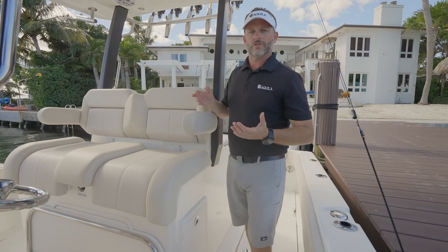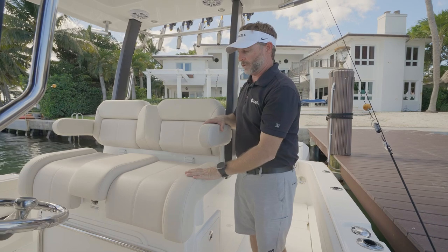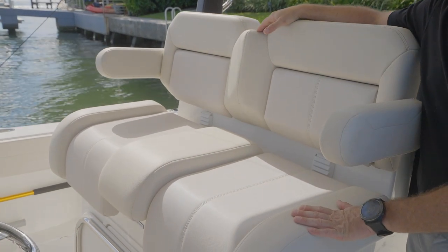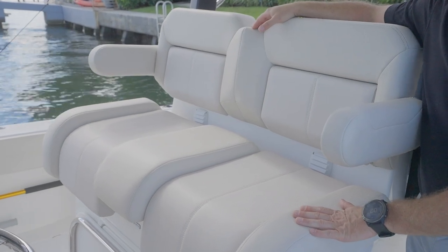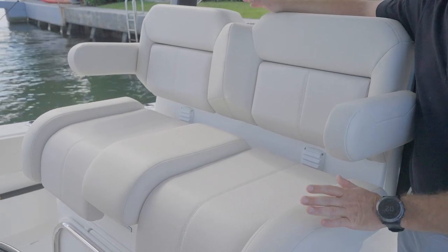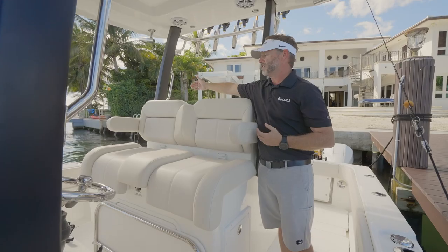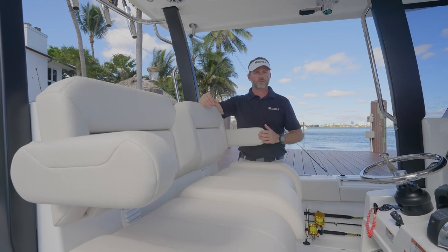In terms of seating for our captain, co-pilot, or guest, we have done a very nice job with our upholstery. All of our upholstery is done in-house at Aquila — it's very weather-resistant, stays cool, holds up over time, and is very durable. We wouldn't want anything less on a robust boat. Above that, we also have four cup holders across. Over on the starboard side, you also have your freshwater intake, which feeds directly to our freshwater tank.